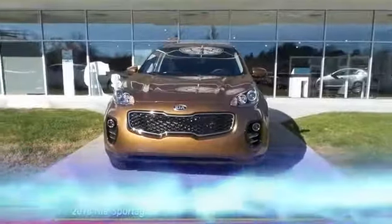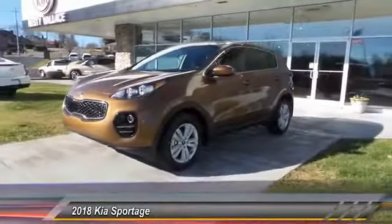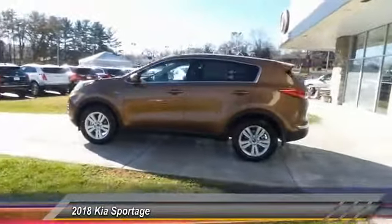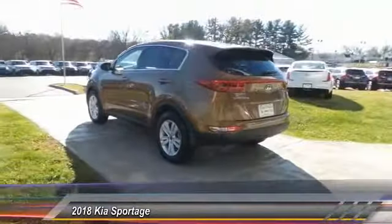The 2018 Sportage, with its sleek and stylish exterior and its roomy, feature-laden interior, both looks good and performs well on the road. This vehicle has less than 100 miles. Here are some of this vehicle's great options.